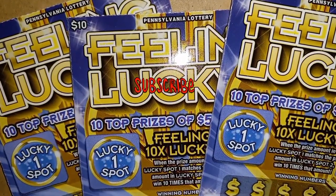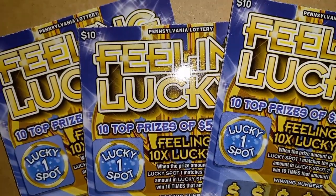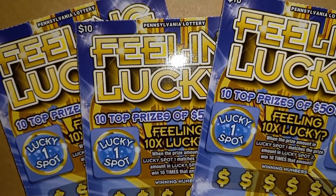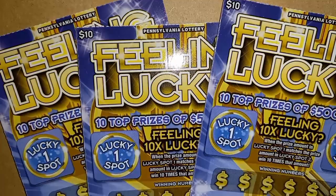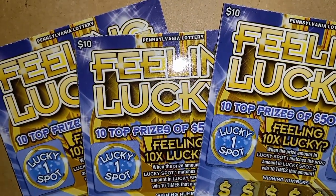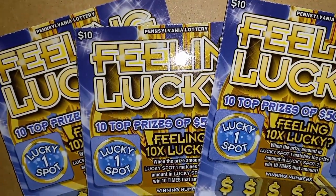Hello YouTube! I am back with more PA Lottery tickets. We've got the $10 Feeling Lucky. With the tickets, who the heck knows? Hopefully we'll be lucky instead of just feeling lucky. So I'll get them set up on the board here and we'll get started. Stay tuned.